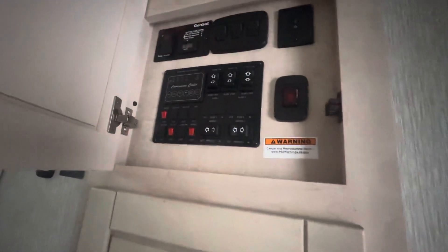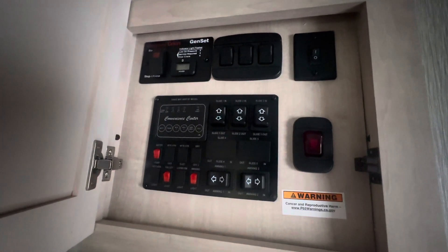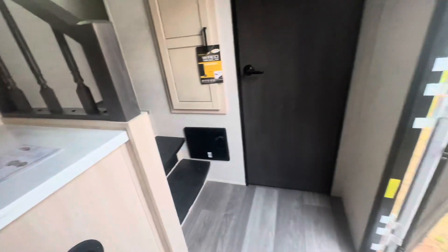It doesn't have a glass front, but this area is prepped for a washer and dryer, or for hanging things up — there are rods and closet space here. This is also prepped for a generator, and all your controls are hidden away up here.